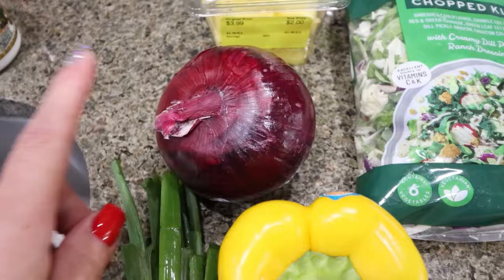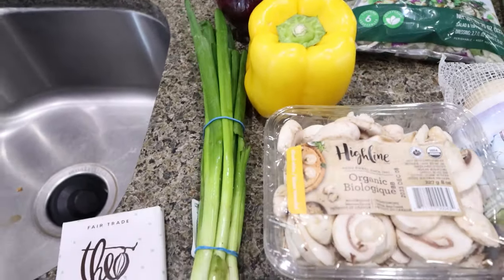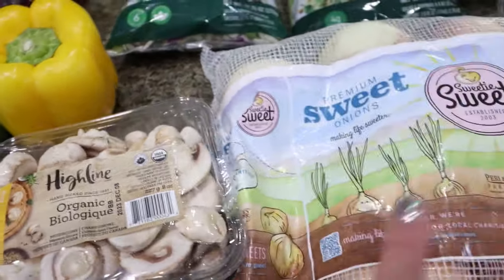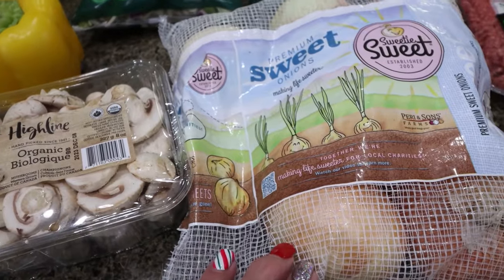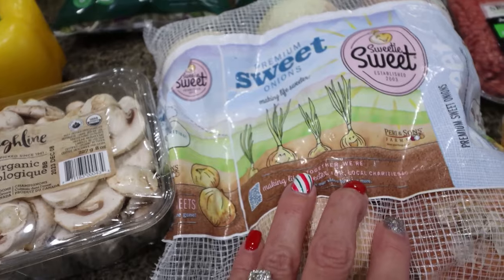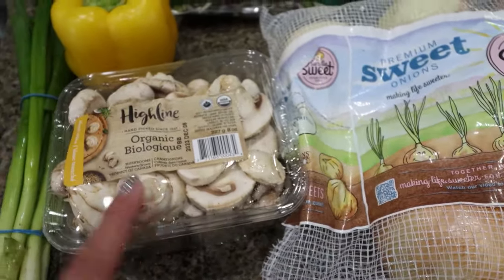I got a red onion, a bell pepper, and green onions all for a recipe. Mushrooms and sweet onions I'm going to throw on the Blackstone grill — I'm going to slice those up and grill them. My favorite thing on the Blackstone grill is the onions, so good. I'm going to do the whole bag of onions and then a pack of mushrooms.